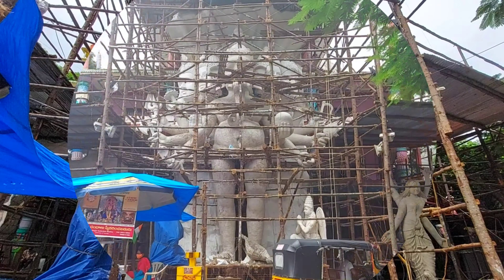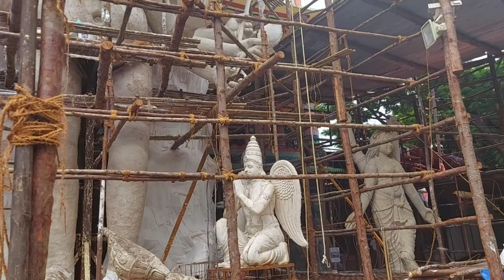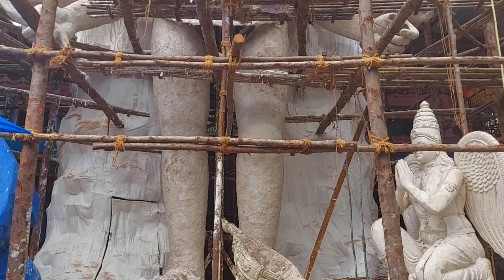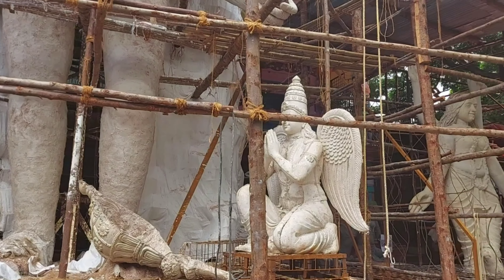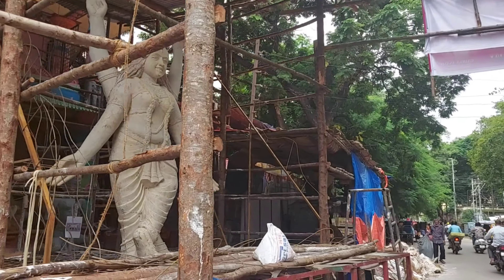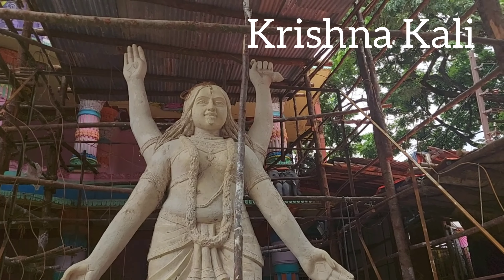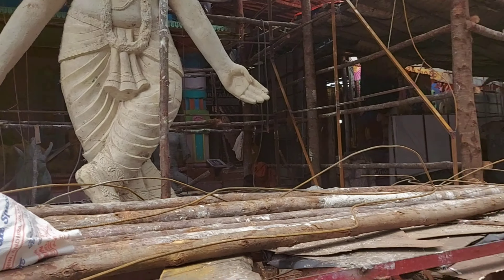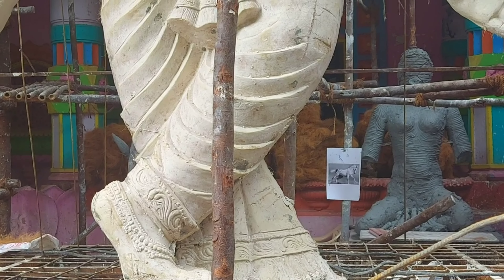This is a 40-feet idol. Last year, due to restrictions, they had made only 9 feet, and this year they are making 40 feet. There is a lot more information to come in my upcoming videos. You can see this idol is taking its shape — we are all waiting for Lord Ganesha.